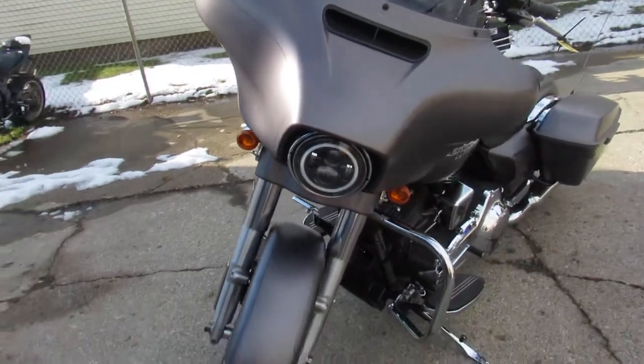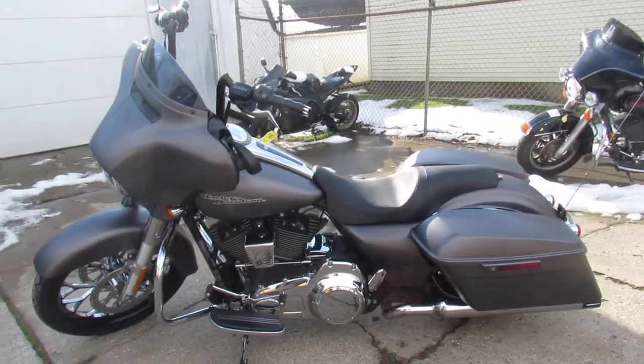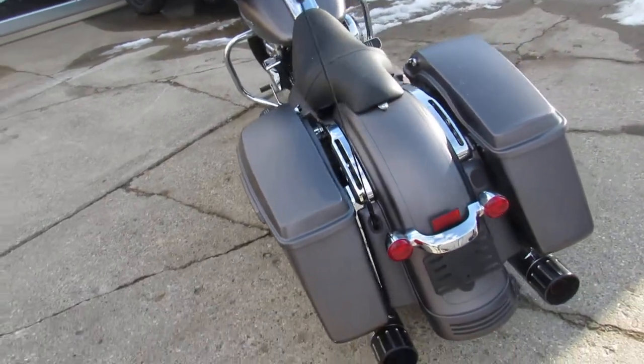This one here is a real nice one — a 2016 Street Glide Special. It's got the 21-inch custom mag wheel, mini ape hangers, the oversized LED screen that came on the Specials, and the charcoal denim paint.